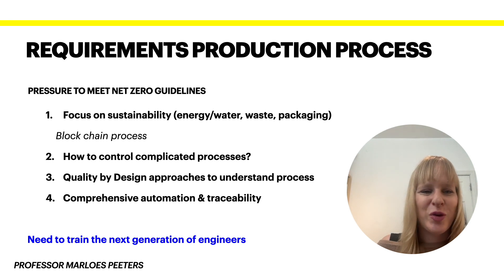Points two and three are really linked. Because processes are becoming more complicated, the control systems we have are becoming more complicated. Smaller reactors are often more difficult to control than bigger ones, particularly when we work with continuous processes and don't fully understand the process. I have a video on introduction to Quality by Design, which has been stipulated by the FDA.